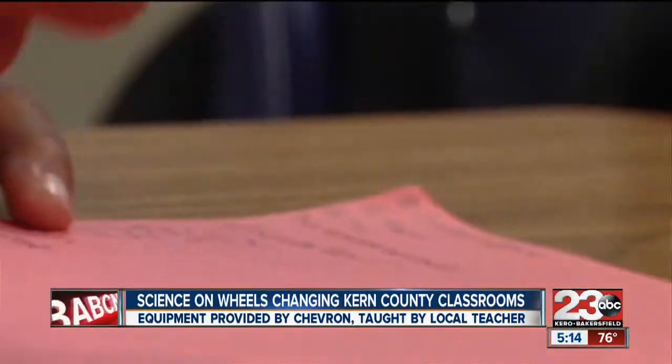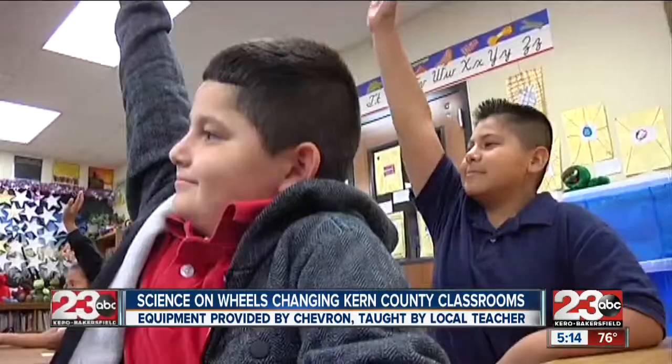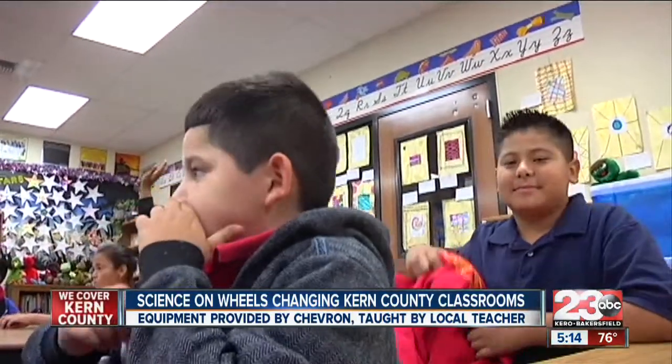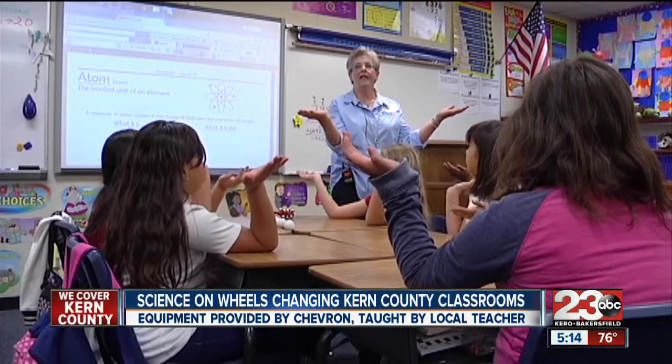And I am so happy that the shelves are empty. It's a part of a program known as Science for Kerns, and Jan's first stop is Cox's fifth-grade classroom.